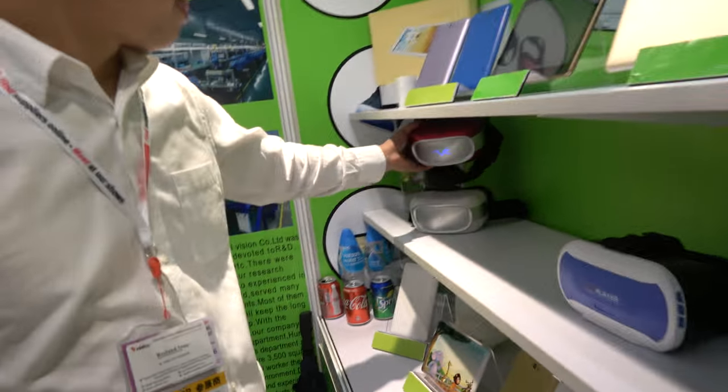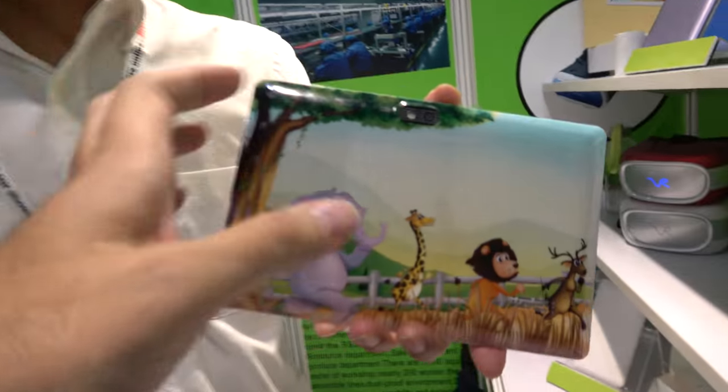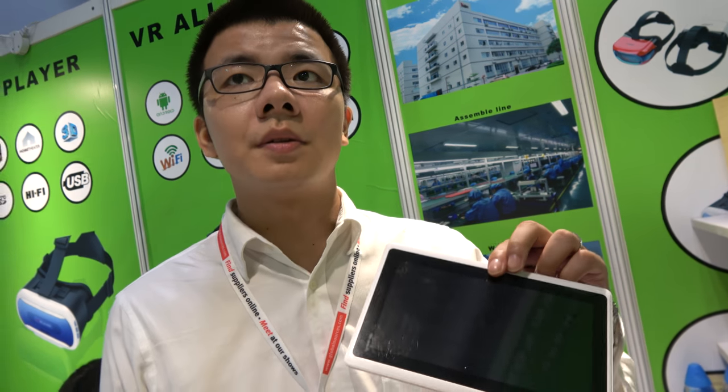And how about this tablet here, with elephant and giraffe? How much? The price? This one is $28. $28. You get a 7-inch? Yes. 7-inch Wi-Fi. And A33? Which CPU? A33. Quad core.